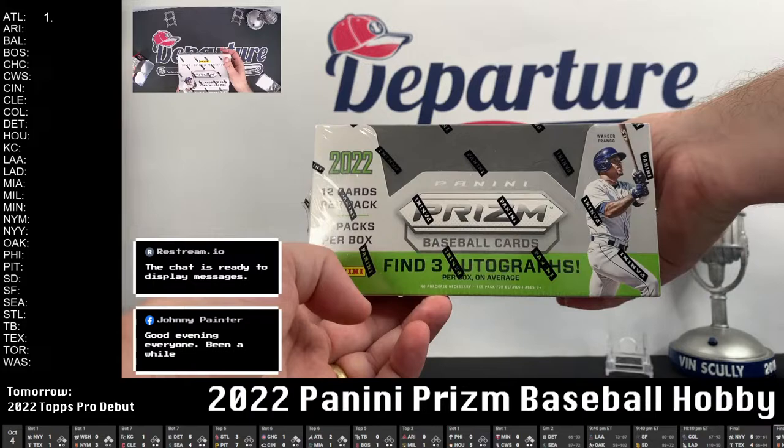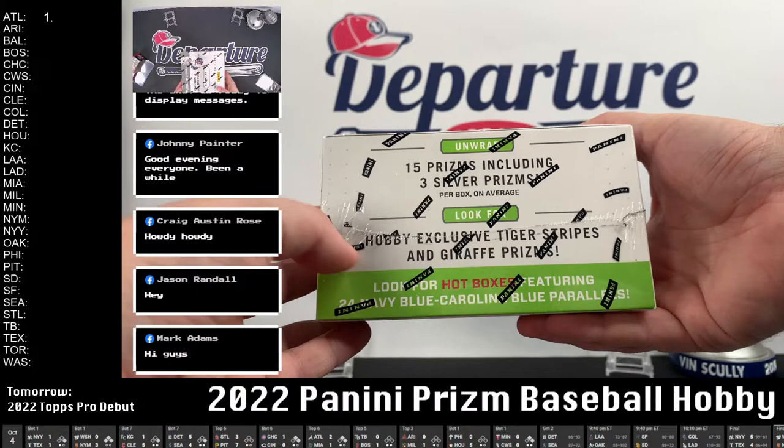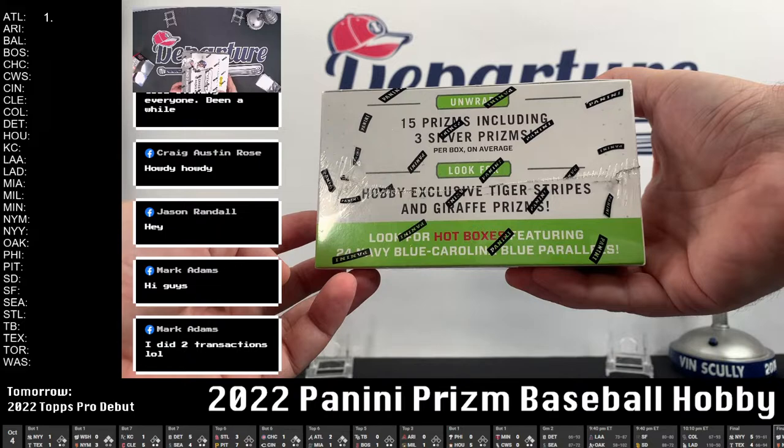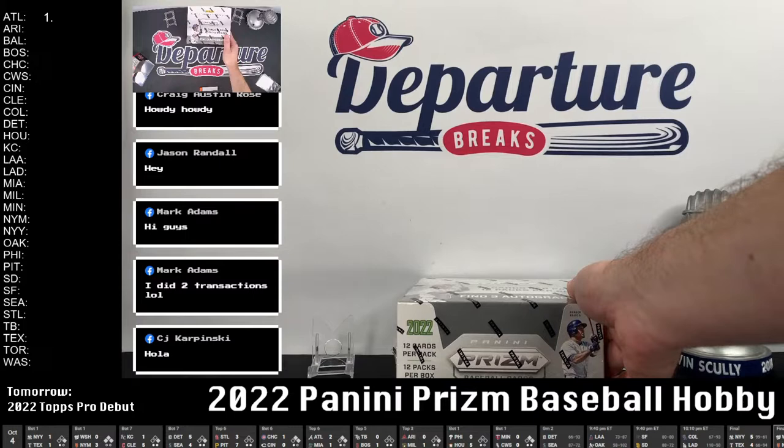Obviously there are three autographs per box on average, but I've seen boxes with four. 15 prisms all together, including three silver, five red, and three blue — something like that. There are some other colors too: hobby exclusive tiger stripes and giraffe prisms, those would be pretty cool. Look for hot boxes including 24 navy blue and Carolina blue parallels — those are one per case. I think it's 12 boxes per case, so we've got a 1-in-12 chance of hitting a hot box tonight.